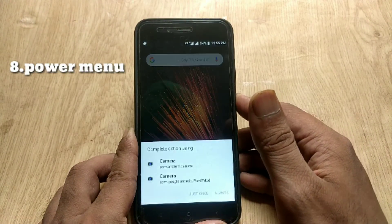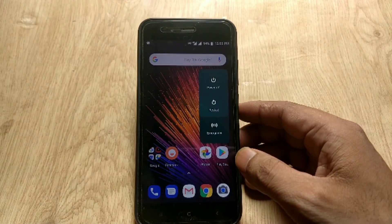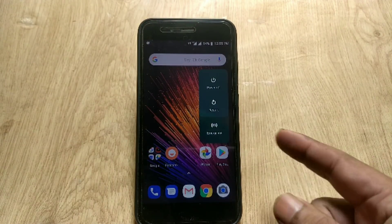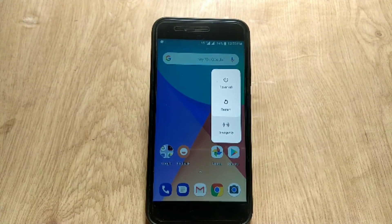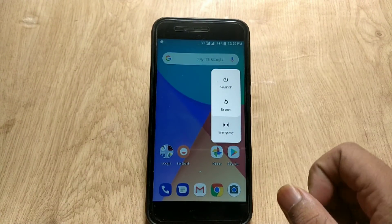The next change is regarding the power menu. Now you can see the power menu in a vertical style instead of horizontal. In my opinion it looks like Android P — it's more convenient and more responsive than before.